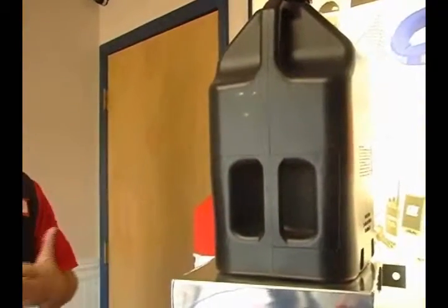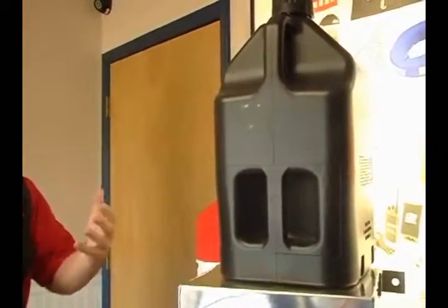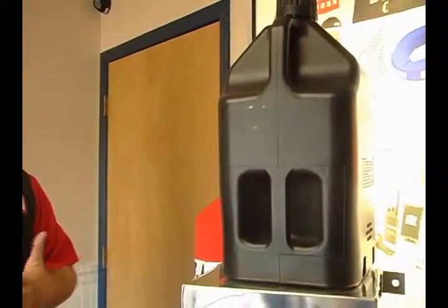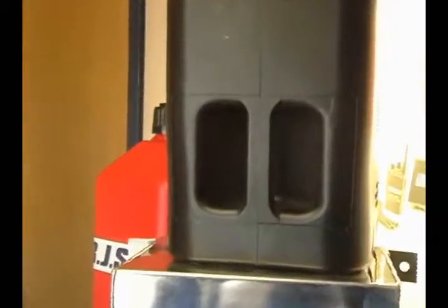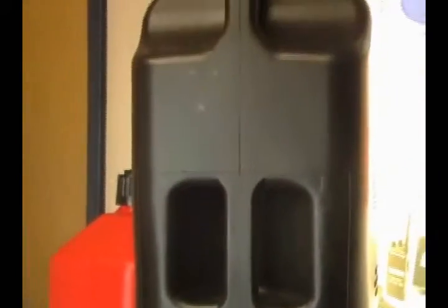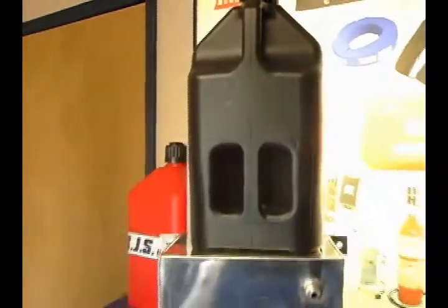With liquid weighing about 8 pounds a gallon, you're hefting quite a bit if you fill the tank up. So we went ahead and did the dual handle and it seems to work out much better from a balance standpoint. We also have, as far as accessories, we have the hose kits.